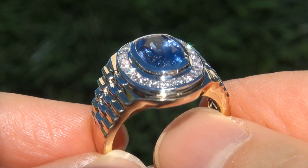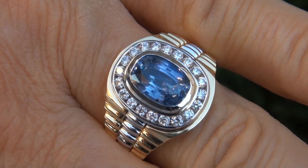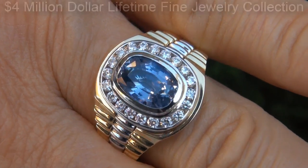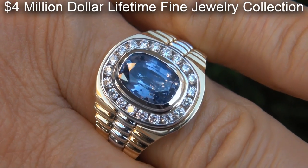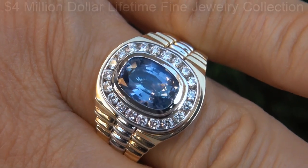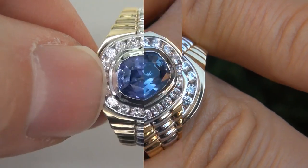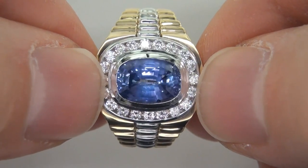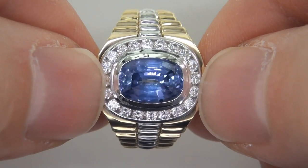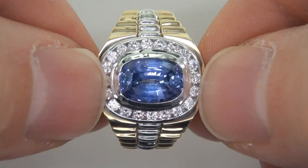As you can clearly see here in the video, this highly collectible, one-of-a-kind, world-class ring comes to us from a new consignor who must sell a $4 million lifetime jewelry collection due to a court-ordered divorce settlement. The ring was recently evaluated by GIA, which is the world's foremost authority in gemology, and the report will be included with your purchase.